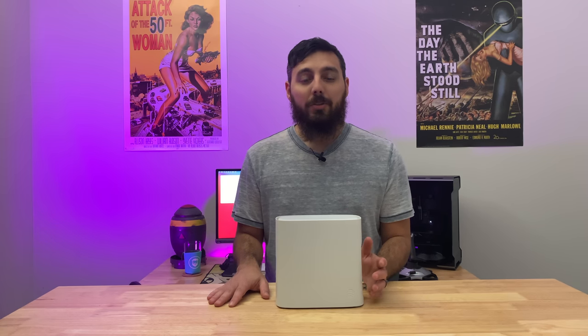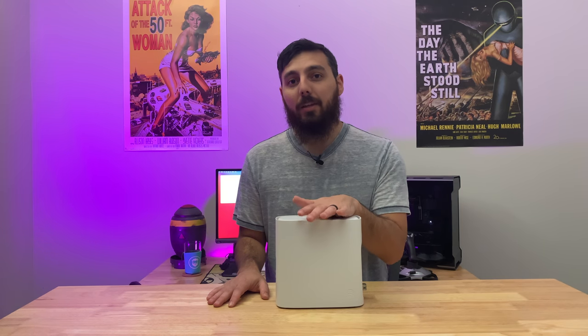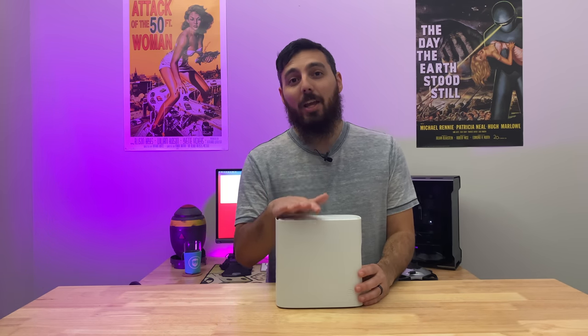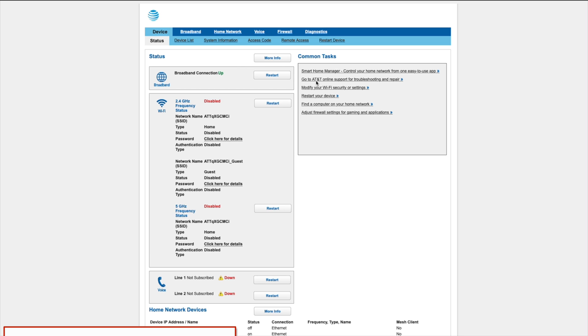However, on the subject of bypassing, IP pass-through is still a thing and it is identical to all the previous generations of gateways. The software has not changed at all from the BGW-210-700 to this BGW-320. Don't know why, but that's just the way it is.